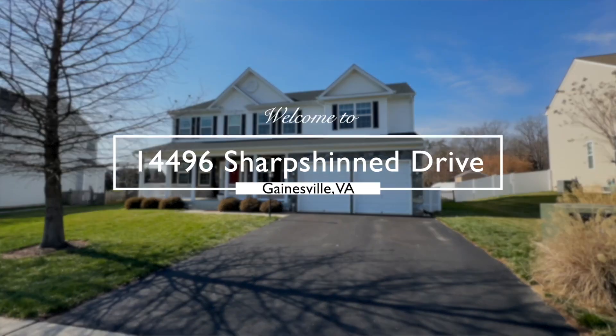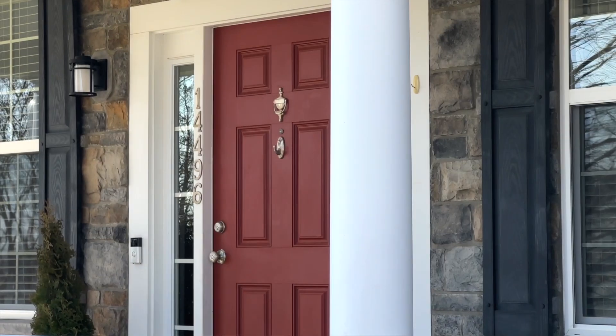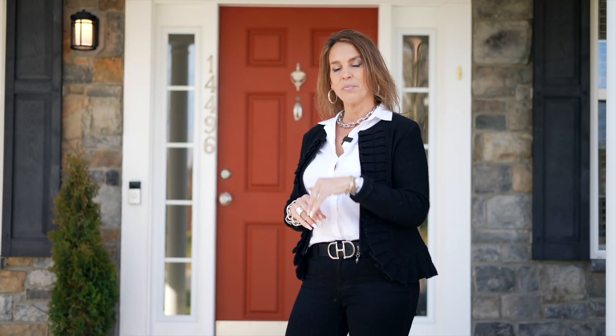Hey there, it's Jennifer Klotman with Weikert Realtors. Thanks for joining today on this beautiful day over here in Gainesville. We're in Ellis Mill Estates. This is a four-bedroom, almost 4,300 square feet on all three levels. It's gorgeous inside. Why don't you come on in and take a look?